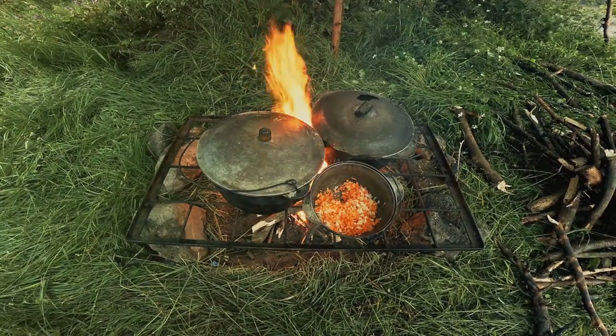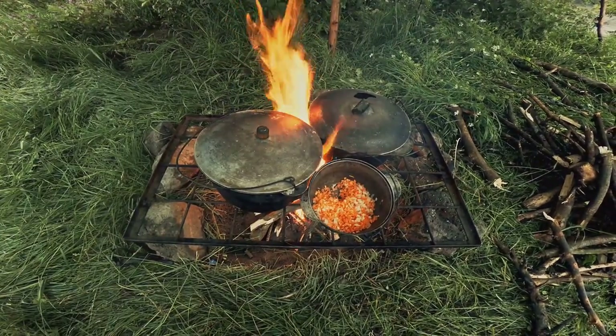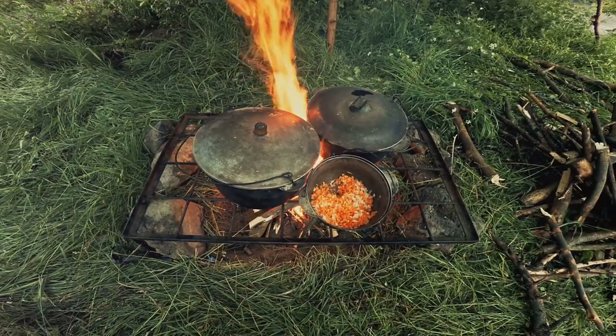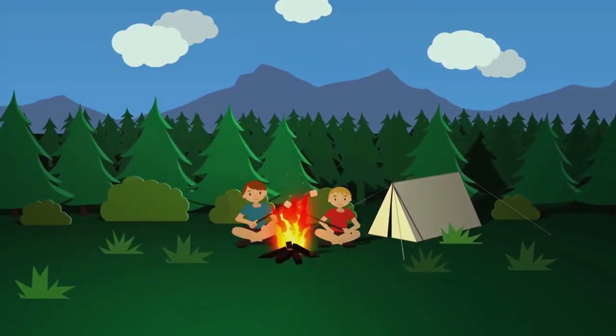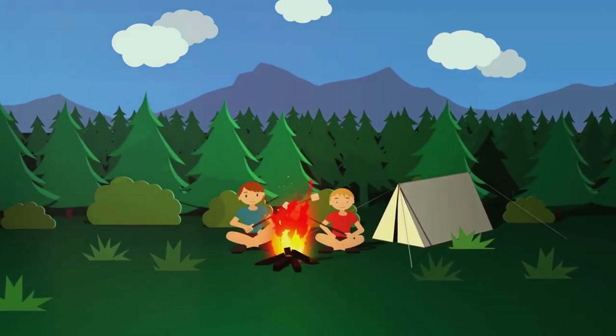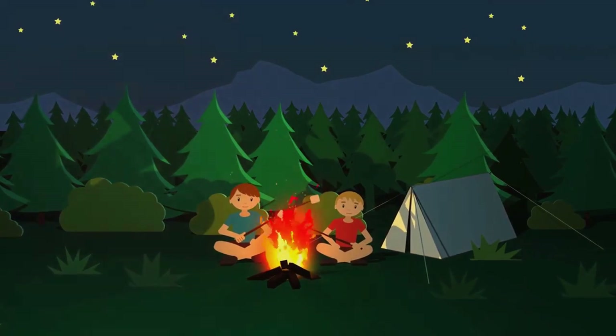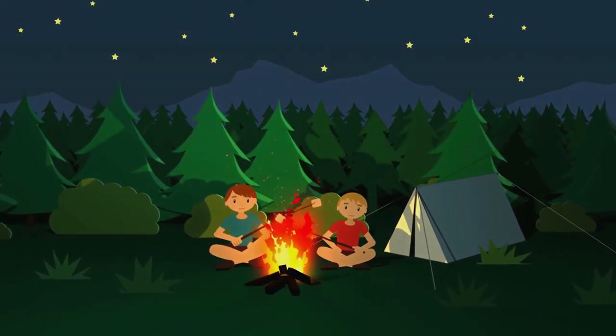Think about it. You're out on a camping trip, surrounded by nature's beauty. The air is crisp, the scenery breathtaking, but as the sun sets and the temperature drops, your stomach starts to grumble. A packet of dried food or a can of beans might keep you from starving, but wouldn't a hot delicious meal just hit the spot?